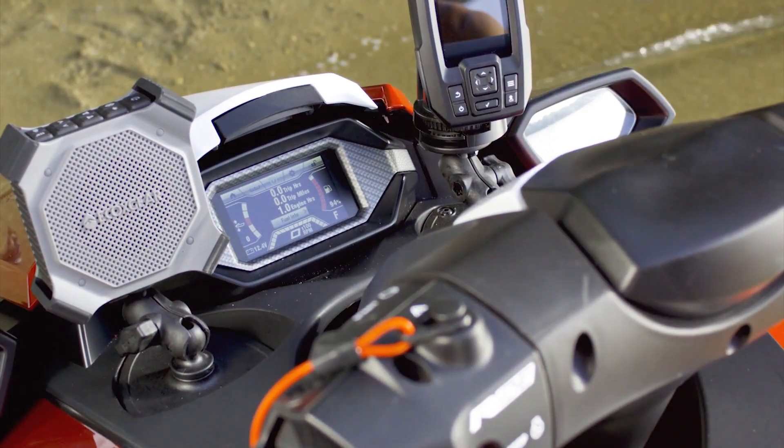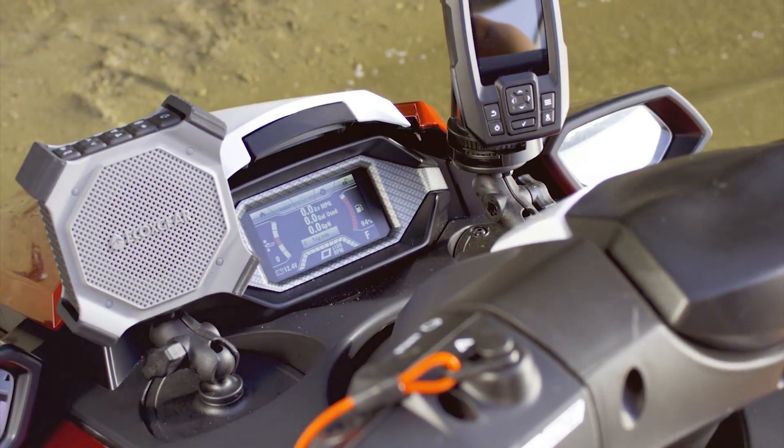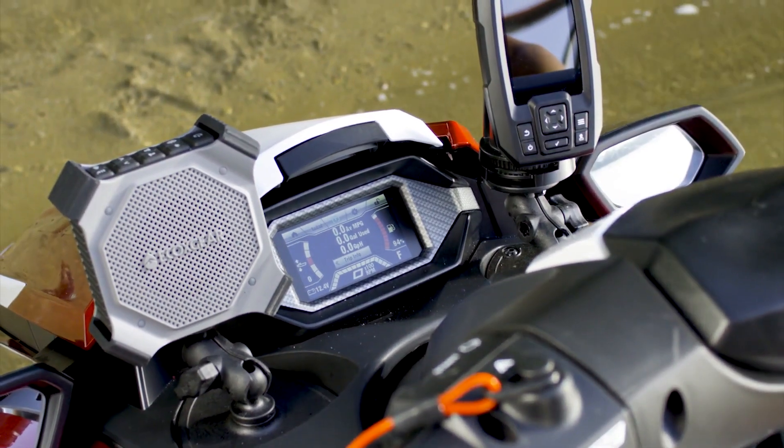The audio package is a standard part of the limited package for the FX, as is the Garmin GPS fish finder unit.